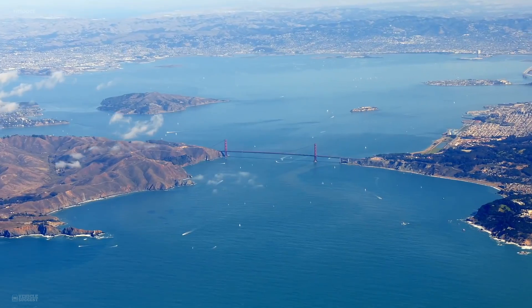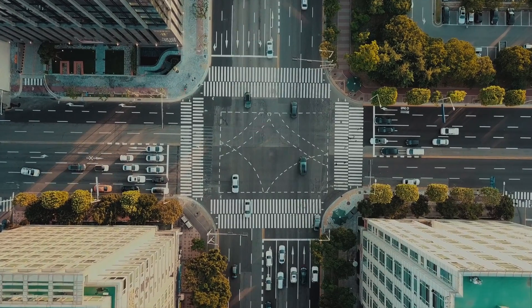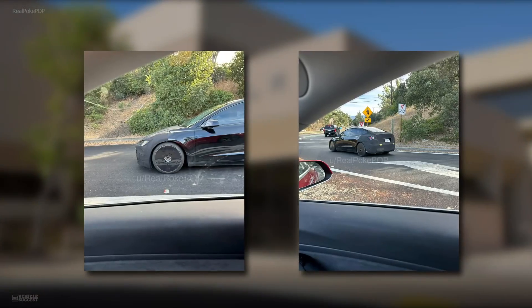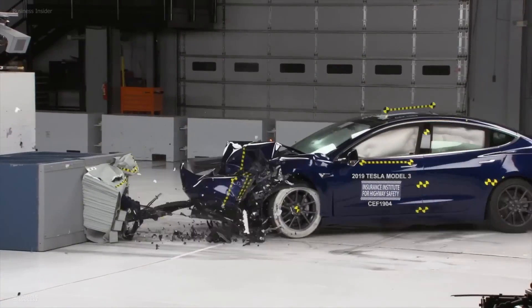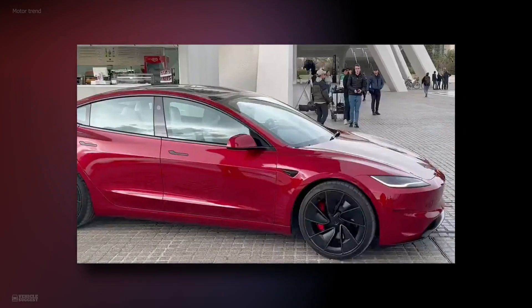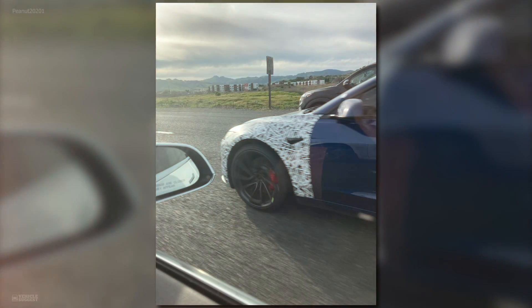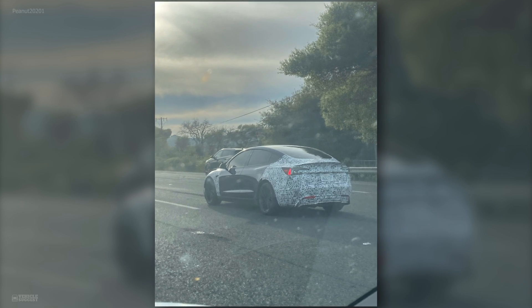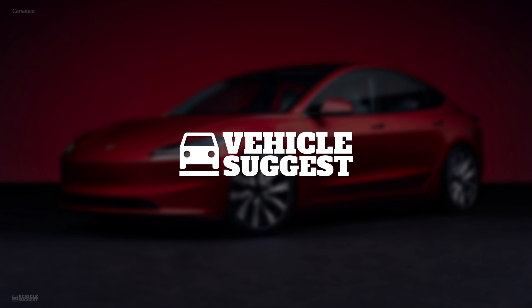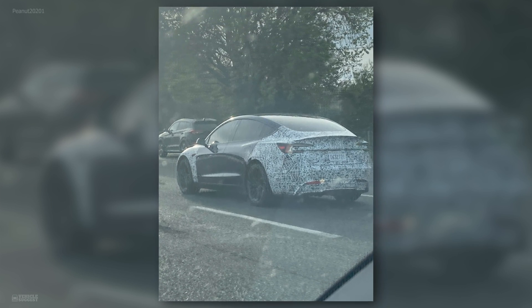In the heart of Silicon Valley, where innovation meets the open road, a new chapter in electric mobility is being written. From its first sighting near Tesla's Palo Alto headquarters to its global testing escapades, the Model 3 Ludicrous has sparked conversations and excitement worldwide. Today, we're diving deep into what makes this Tesla's most anticipated release yet. Welcome to Vehicle Suggest. Let's get started and uncover the details behind the Tesla Model 3 Ludicrous.